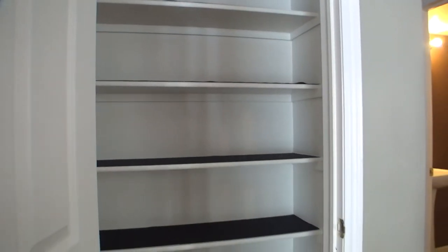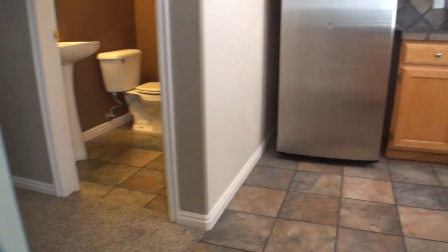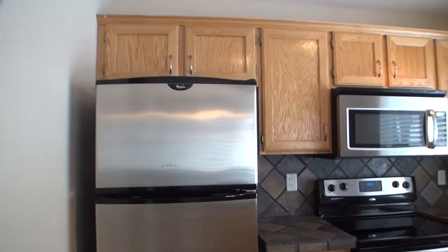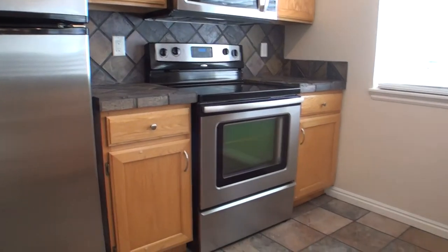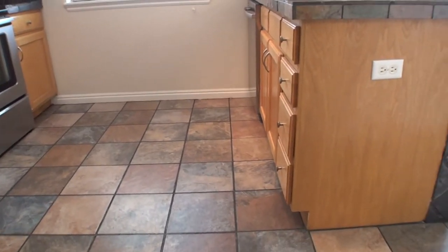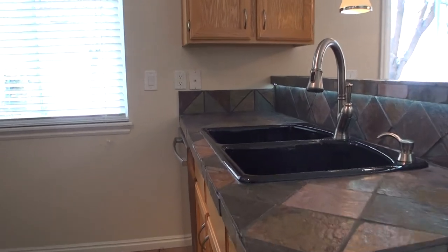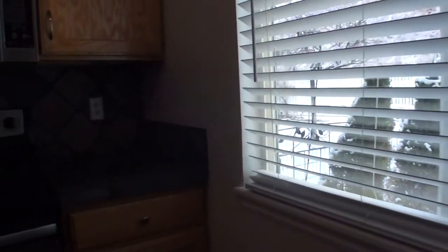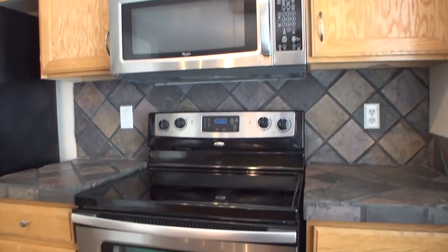Got a nice size closet right there for your pantry. Stainless steel appliances. Good size kitchen. Custom tile backsplash there.